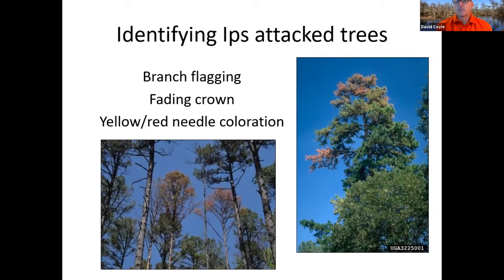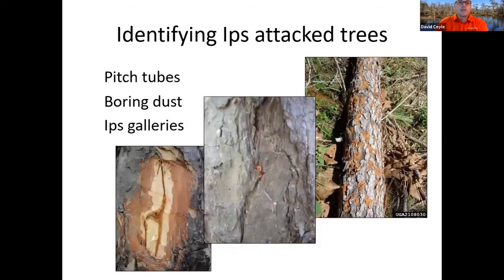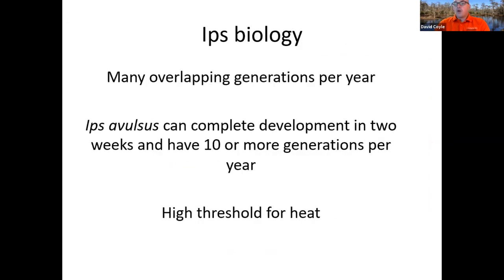A characteristic Ips picture shows some parts of the crown still green, some yellow, and some red all at the same time. As you get closer, you get the pitch tubes — on the bark plates — along with those galleries and that dust. There are many overlapping generations per year for Ips; the smaller species like Ips avulsus can complete a full generation in two weeks, egg to adult, with 10 or more generations per year. They have a high threshold for heat, and again in those hot and droughty times you tend to see a lot of Ips.